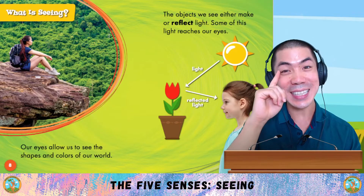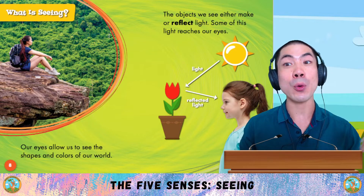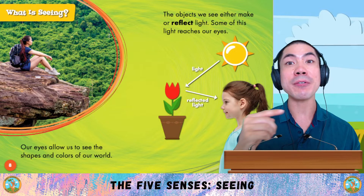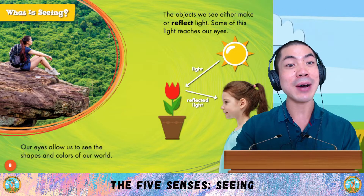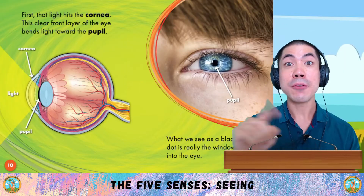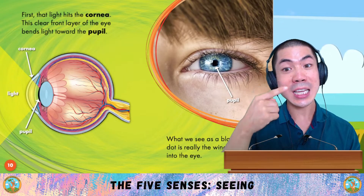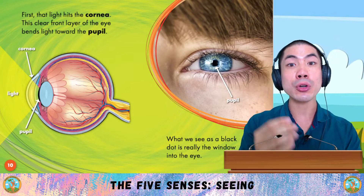What is seeing? Our eyes allow us to see the shapes and colours of our world. The objects we see either make or reflect light. Some of this light reaches our eye, like this. First, that light hits the cornea, which is the clear front layer of the eye that bends light towards the pupil.